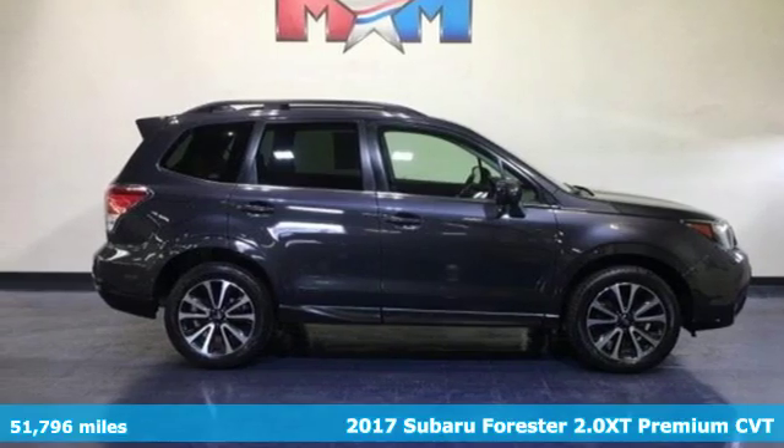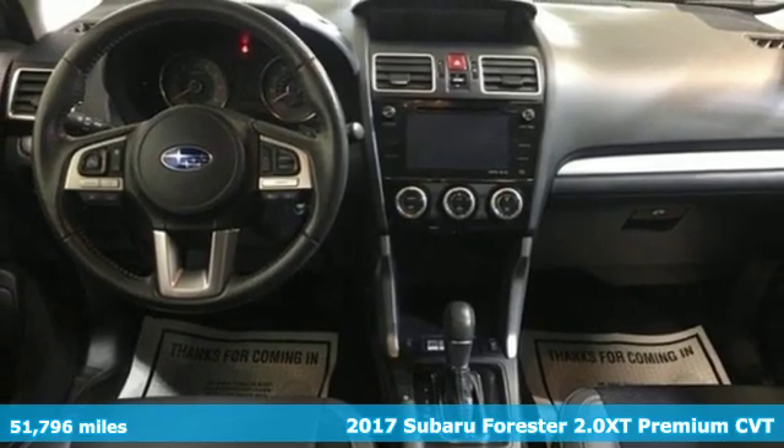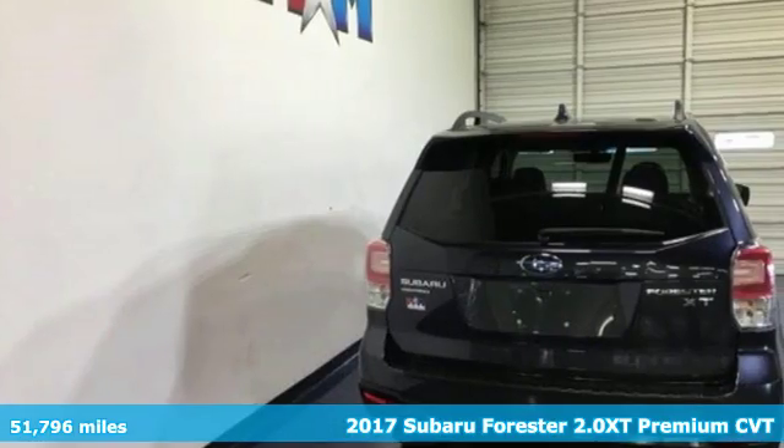Here's a 2017 Subaru Forester. Stay safe, drive a Subaru. It comes nicely equipped with features you'll love.